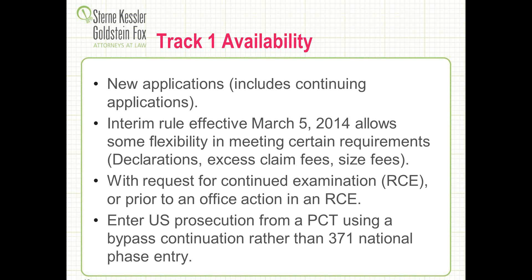Track 1 is also available for continued examination — you can file a Track 1 with your request for continued examination, or prior to an office action in an RCE. On the chemical and biotech side, we have a fair amount of experience filing Track 1s in this situation. Compared to the electronics industry where we don't usually need to worry about getting a patent before a product is obsolete, in biotech we've had a problem with filing RCEs and then having the application sit back in queue for another two years before the examiner picks it up again.